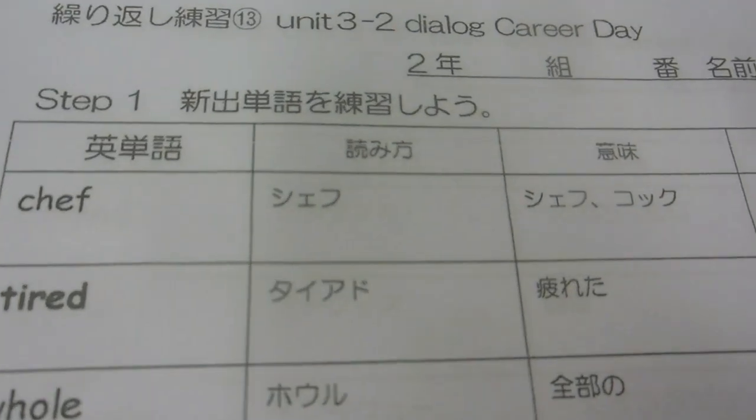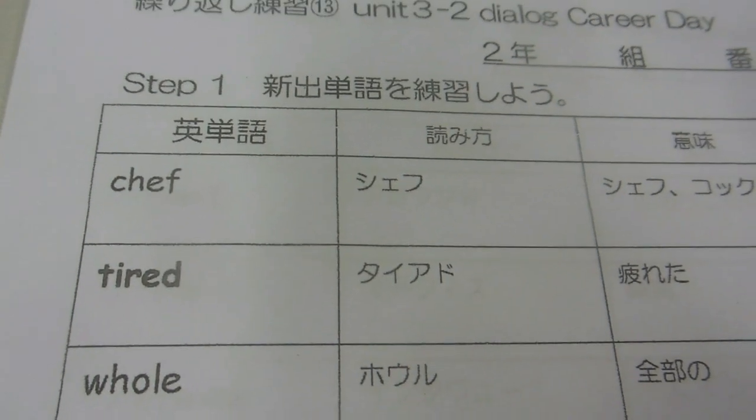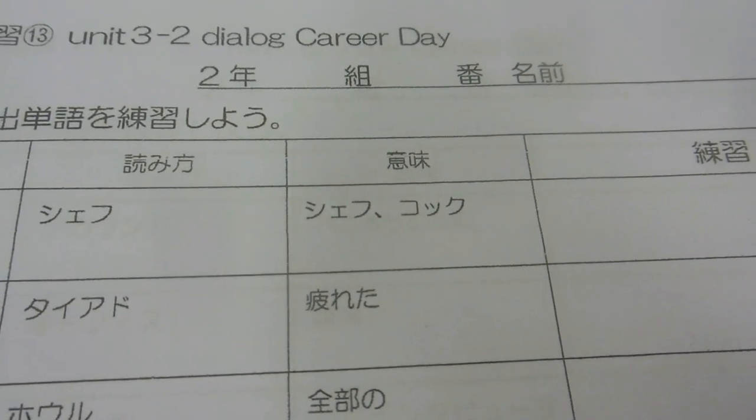See this — the top here it says 'chef,' and then in Katakana it says 'chef food,' and then in the explanation it says 'kokku.' Another word for chef is 'kok' — kokku.